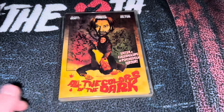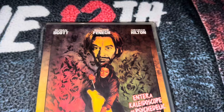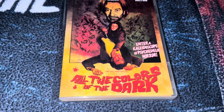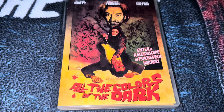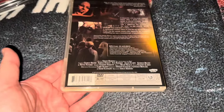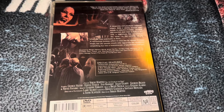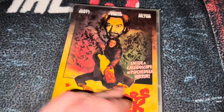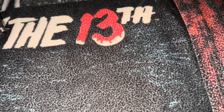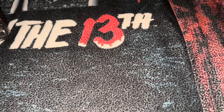This was also a double from a different lot I won. It's another Edwidge Fennec movie called All the Colors of the Dark — another Sergio Martino movie. This one also stars George Hilton and Susan Scott, put out by Shriek Show. This thing is like brand new. To me, you can't go wrong with giallo films. Some are better than others, some are pretty lame, but they're still fun.